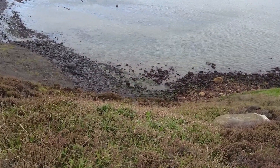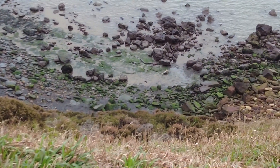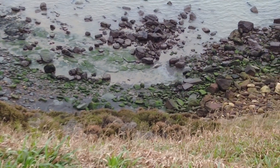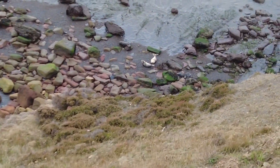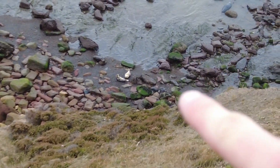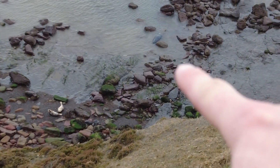I don't know if you can spot it but down there there are one or two seals. I think it's just a little bit too small for you to make out. They are sleeping over there and there's a really fat one, probably a male, in the water.